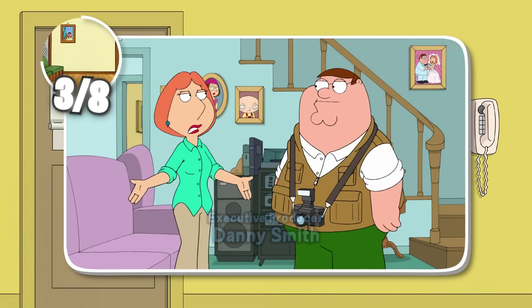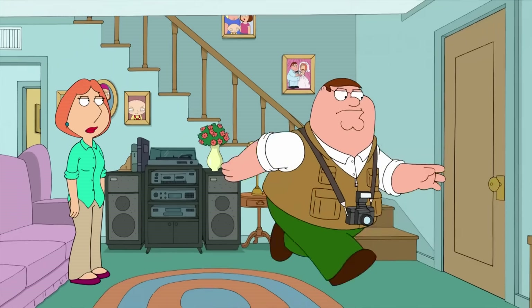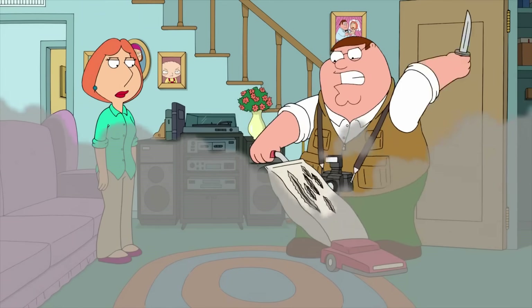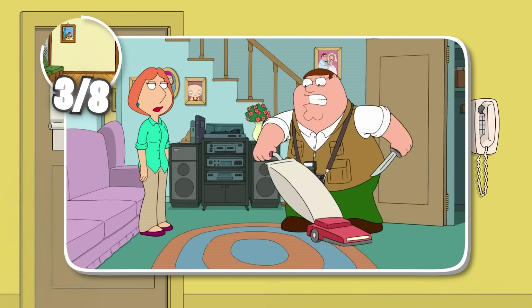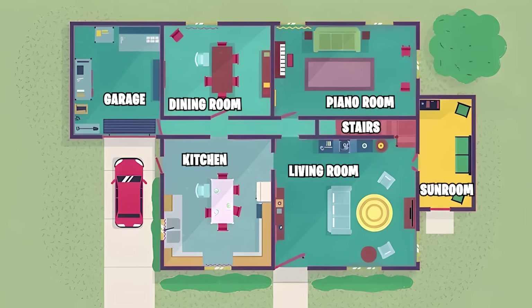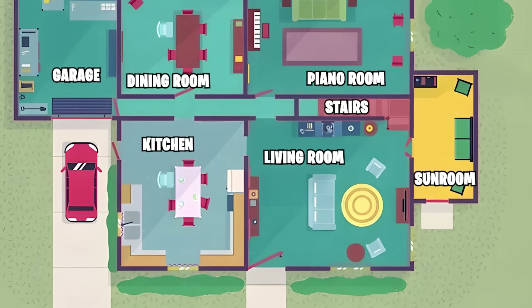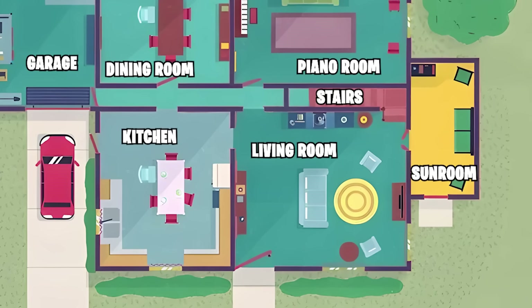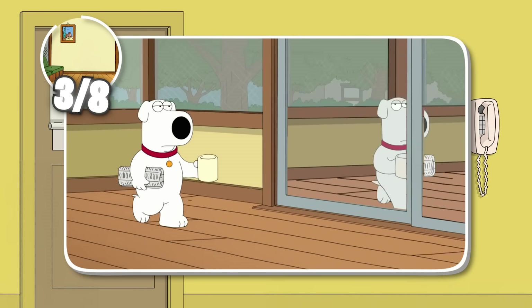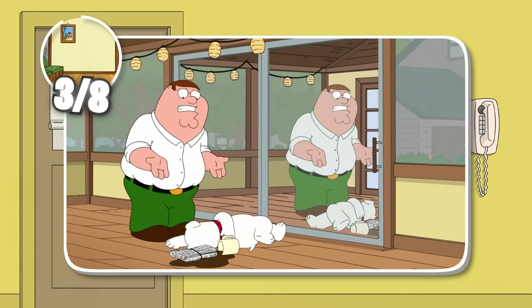Take a look at this scene from the episode You Can't Do That on Television. Peter just pulled the vacuum out of the closet — nothing too fishy about that. Well, let's go back and look at that layout of the house again and look at the living room. Notice anything? Yeah, that shouldn't be a closet. That should be the door to the sunroom.